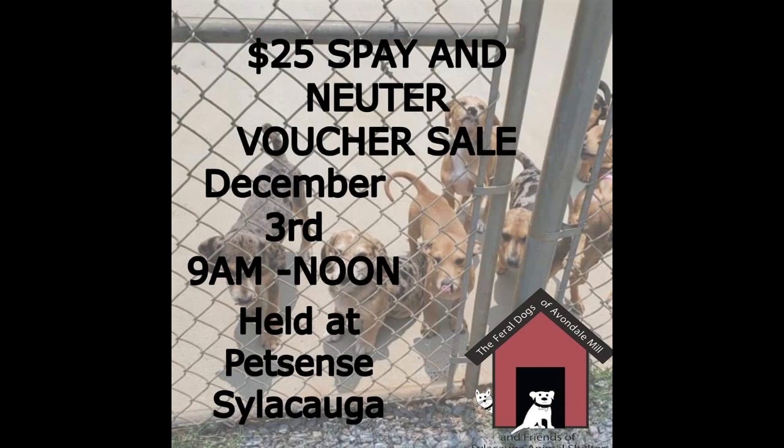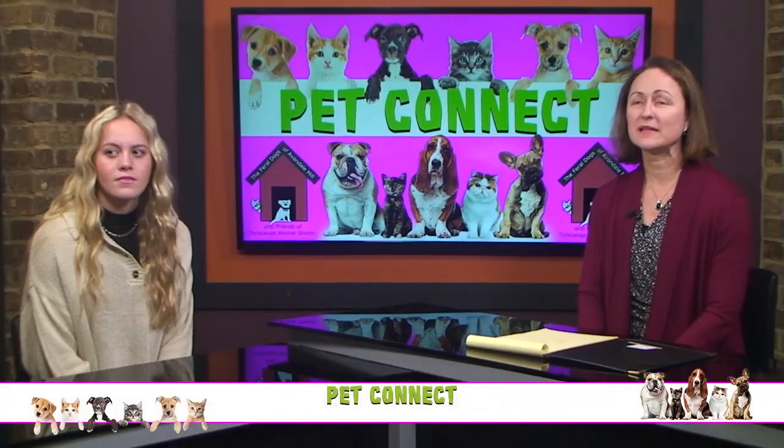Think about adopting a pet this time of year. Make sure you join us next week — we'll have Hayden Hughes from The Lily, the owner of The Lily in downtown on Broadway. Thank you for joining us and we'll see you next week.